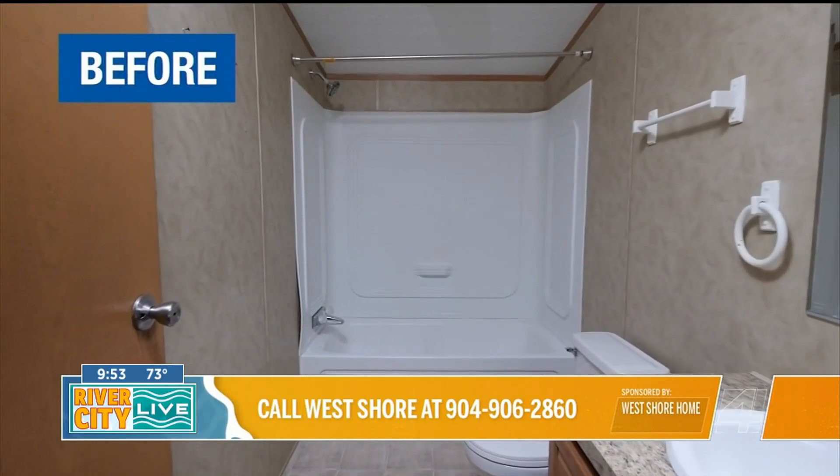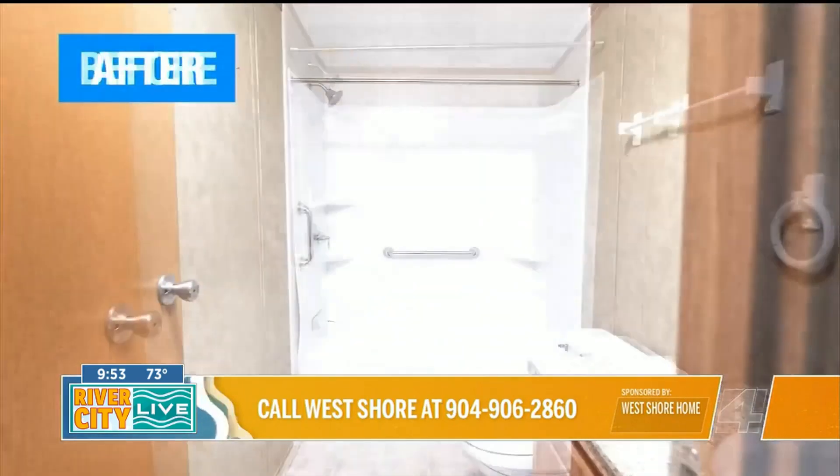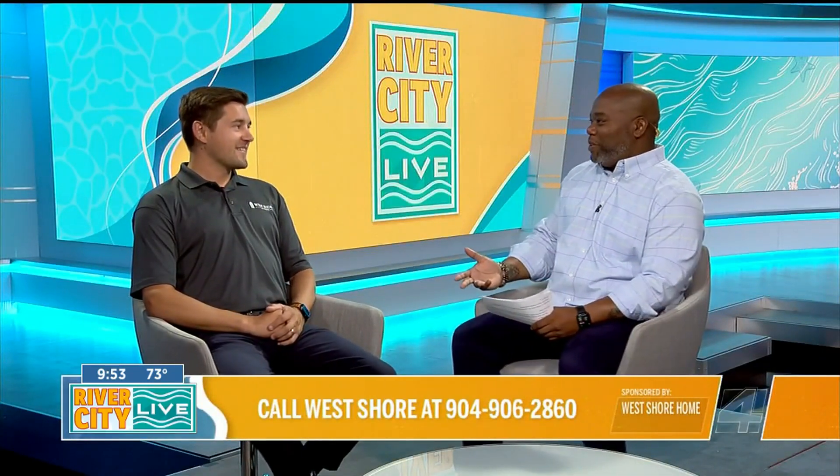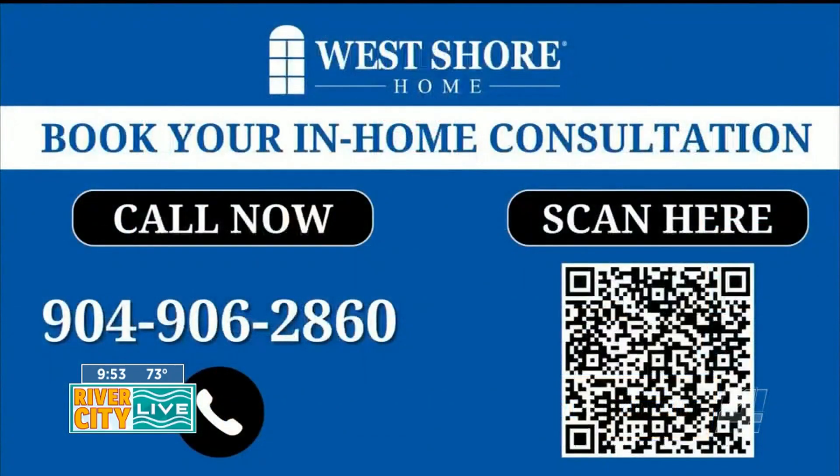So you can get it done in a day — and how about a little incentive for why they should reach out? Absolutely. A big part of it too is we don't use any subcontractors — it's all West Shore Home employees doing all the removal, clean up, and install of everything. And on top of that, for anybody who gives us a call, we're actually giving them $500 off any shower or bath project they're looking to tackle.